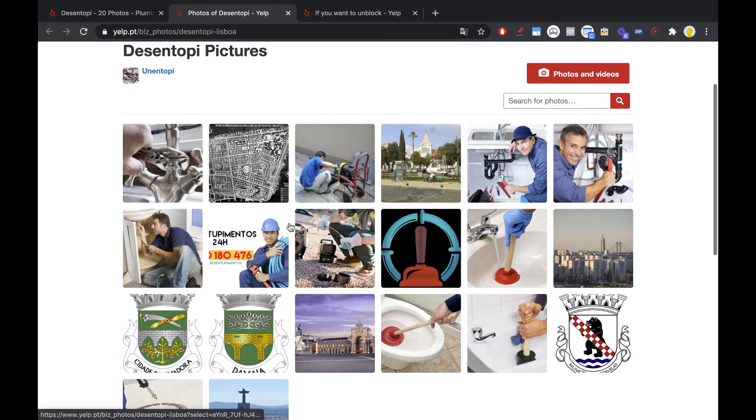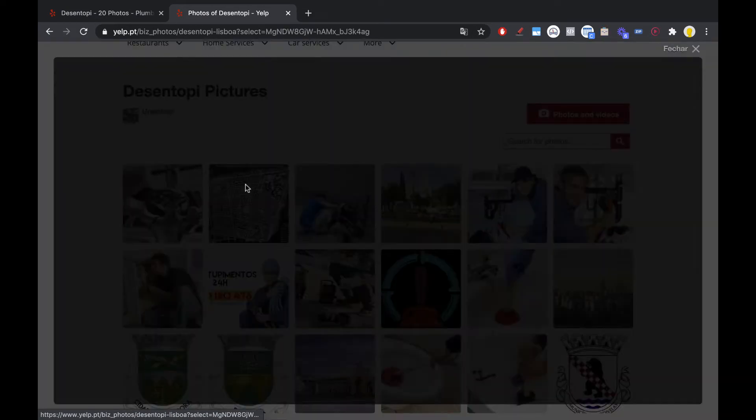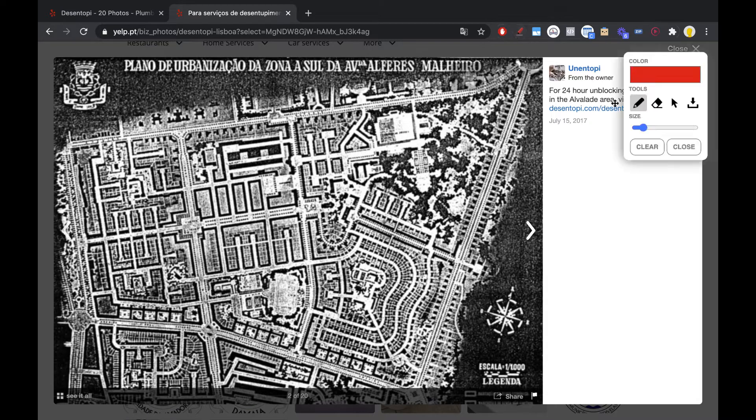When you click each individual image — let's click this one right here — you can add a link back to your website. Not only can you make the image relevant by adding your keywords, you can also add a link back to your website. Let me show you how powerful this is.